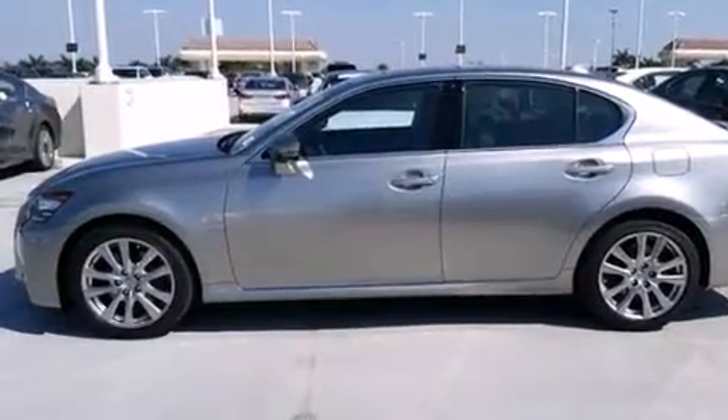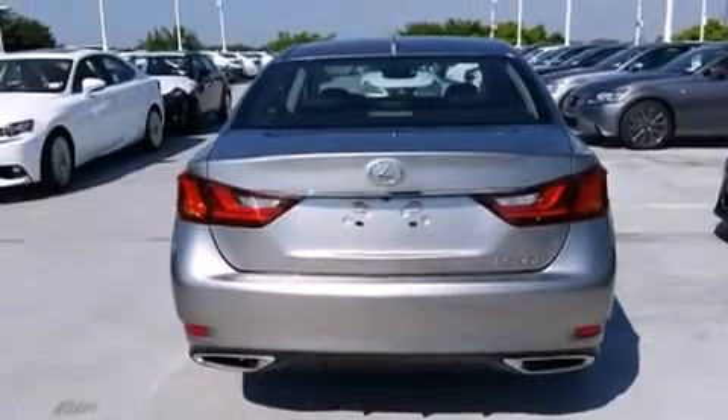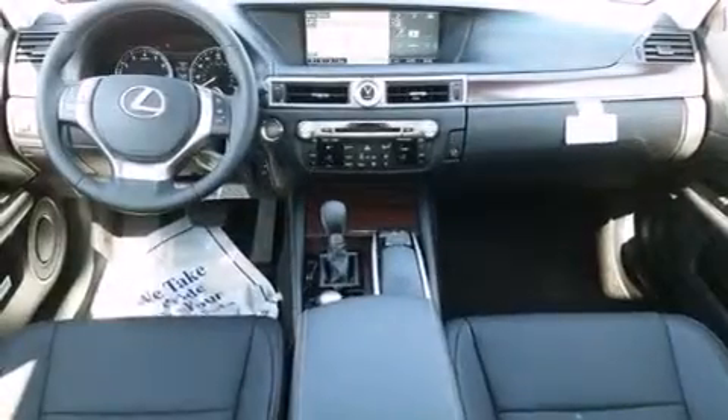Full power accessories, traction control, an anti-lock braking system, and a sunroof that enables you to fill the cabin with fresh air at the push of a button.